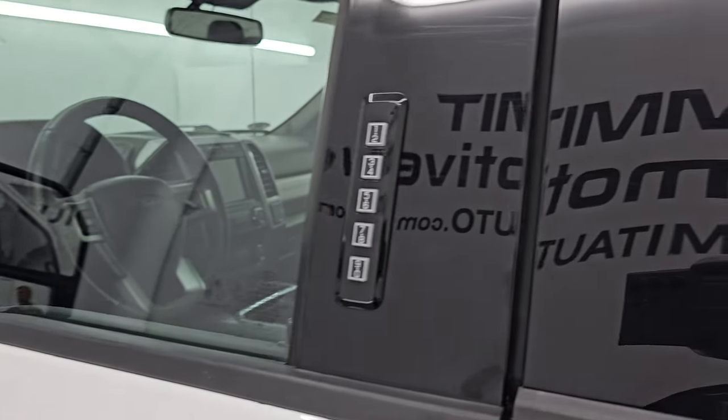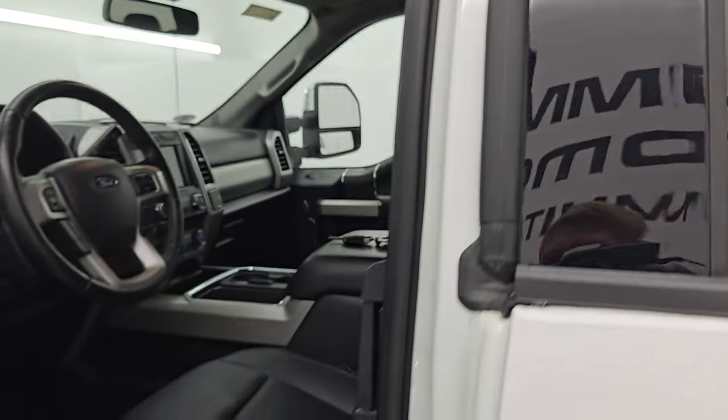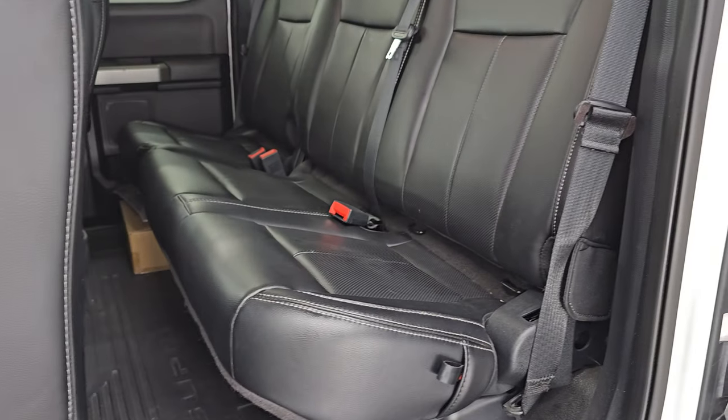This one does have the driver's side door code entry, and we do have the code for this truck. If you ever want to find out what your code is for your 2017-2022 Super Duty, I have a video showing you how to find that in the upper right-hand part of the screen.